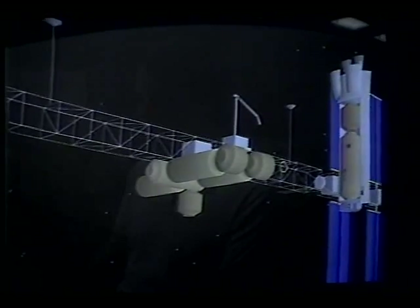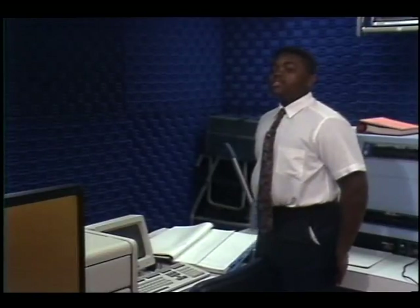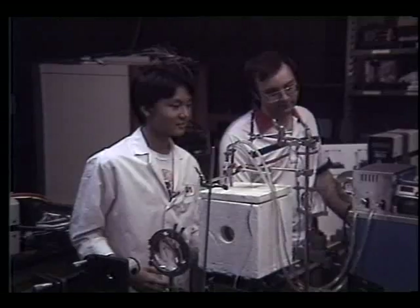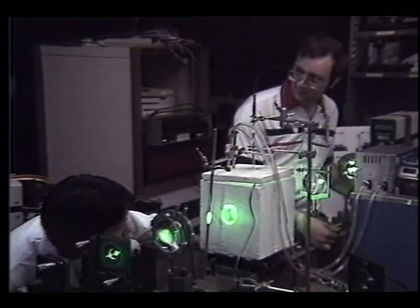Joe's knowledge of computers played a major role in completing his evaluation. Joe is not a NASA engineer — not yet anyway. Joe is still in high school. But through the NASA Summer High School Apprenticeship Research Program, or SHARP, budding scientists and engineers are getting a unique hands-on opportunity in their chosen field.